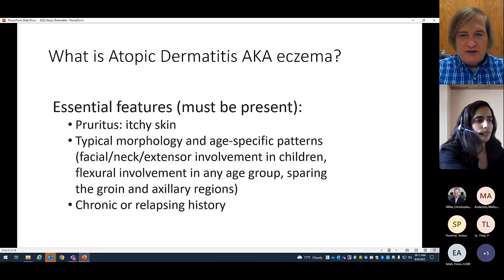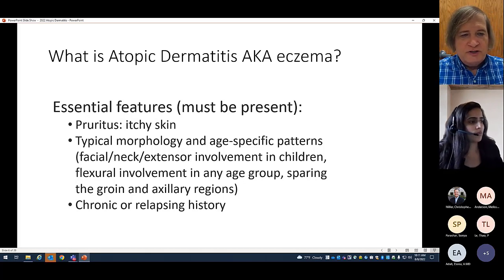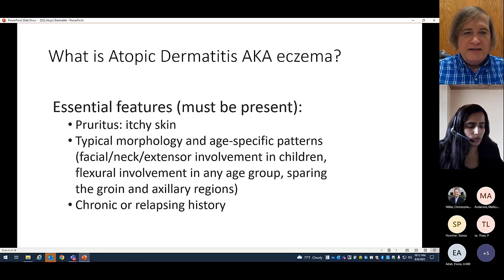What actually is atopic dermatitis, otherwise known as eczema? The essential features that must be present: the skin has to itch — if you don't have itchy skin, you don't have eczema. In addition, there is usually a typical morphology that can vary with age in different locations — face, neck, extensors, and so on. The history is usually chronic or relapsing. If it lasts a few weeks and goes away and never comes back, that's not eczema — that's probably contact dermatitis or something else.